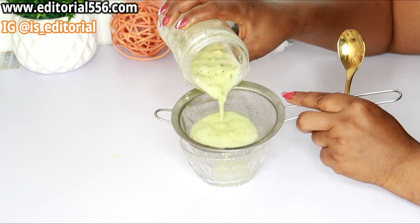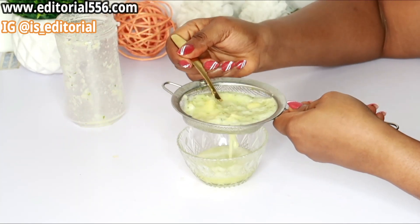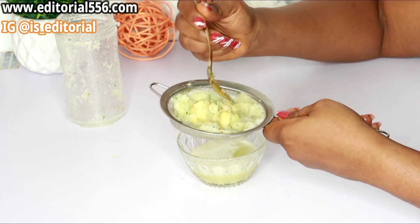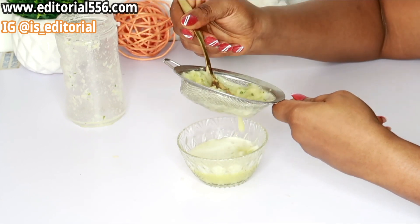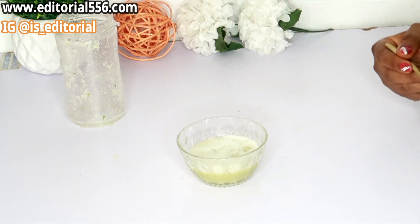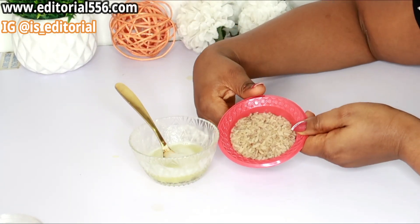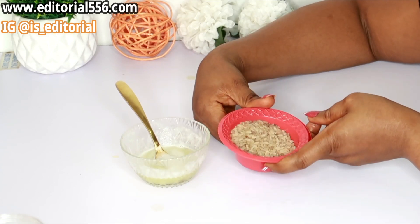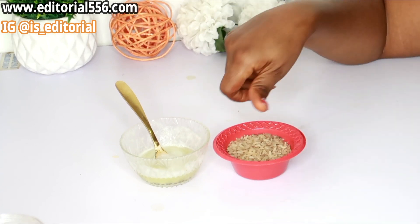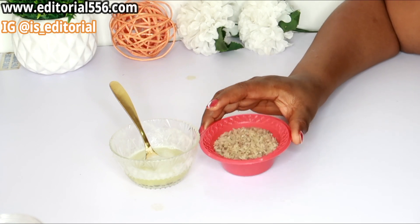We're going to be sieving the juice — two portions. Next, we need rice — rice powder or rice puree. Rice actually helps so very much when it comes to your skin lightening process. It helps to remove dead skin cells and reduce the amount of wrinkles and fine lines appearing on your skin. It also helps to rejuvenate and make your skin glow really, really well.